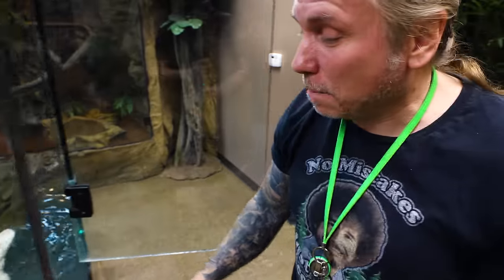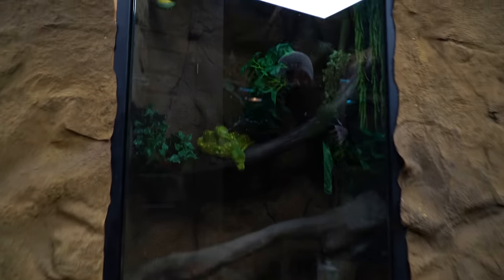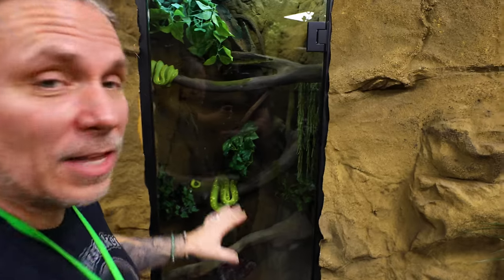Pepper is getting big too. As I always mention, not a handling animal — more of a look-at-and-admire type. These guys will go into 3.0 in a giant enclosure that we're really excited about.